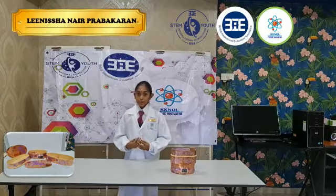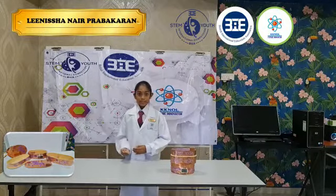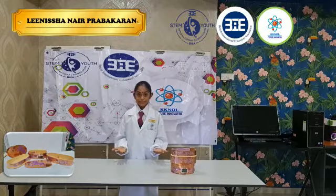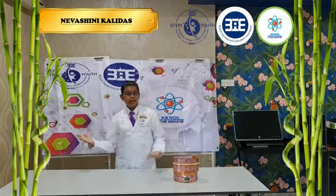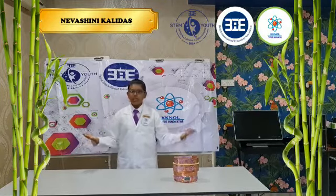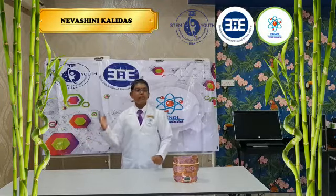Our innovations are planet friendly, help reducing the waste and remake our world into a cleaner, greener place. Bamboo is much more sustainable than plastic and paper because it is fast-growing, renewable, and absorbs large amounts of carbon dioxide and produces more oxygen than other plants.